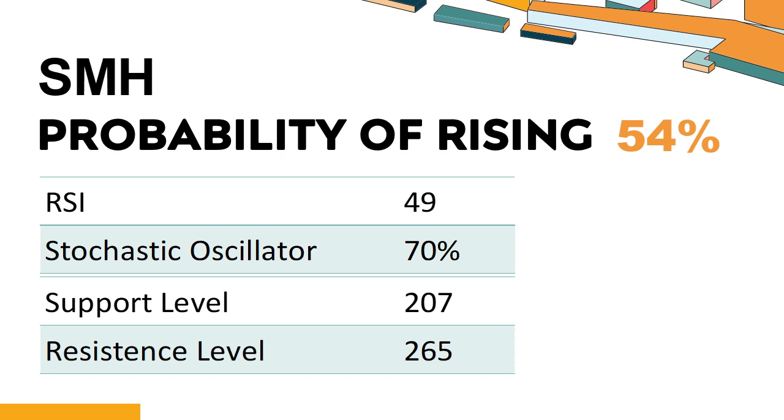What are the key technical drivers for SMH? Technical signals and analysis: SMH's 14-day RSI value was 49. When the RSI is above 25 and below 50, it generally indicates that the stock is moderately bearish. This means that the securities price has been falling but has not yet reached oversold levels, typically considered an RSI reading of 25 or lower. The current stochastic oscillator of SMH is 70%. When the stochastic oscillator stays between 50 and 80, it may indicate that the stock is experiencing a mild downtrend with some selling pressure, and an oversold signal could indicate a potential buying opportunity.